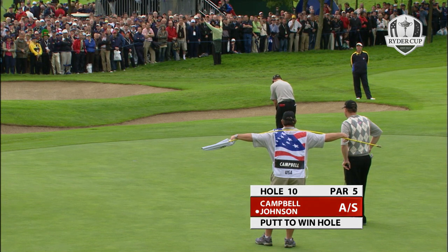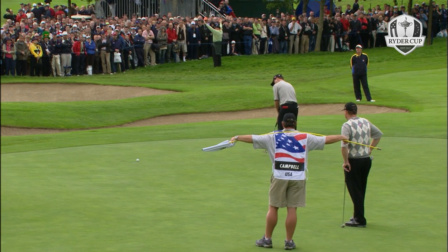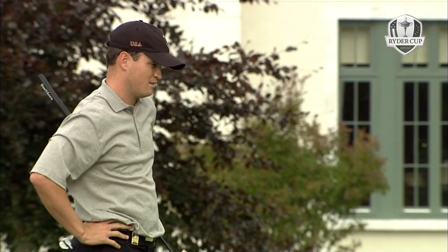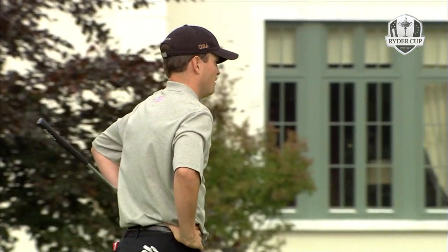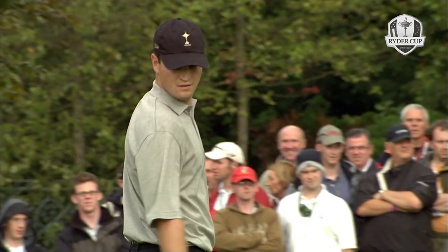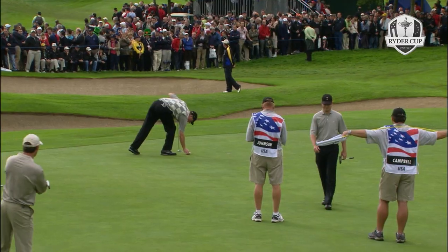Johnson - a lot of noise at seven, pretty quiet around the tenth. Johnson hasn't really looked like making a putt. Well, you've got to say it's not the nicest looking stroke you've ever seen - the way he stands to it with his hands almost behind the ball and right hand overtaking the left.